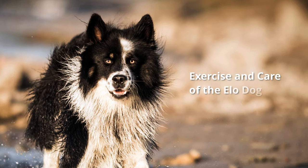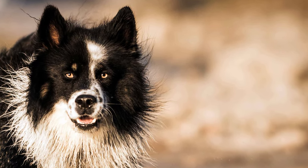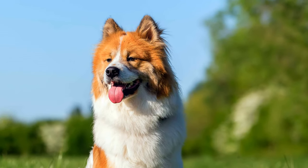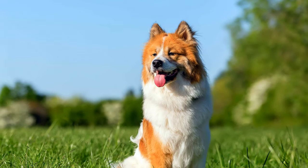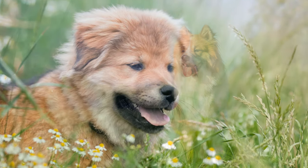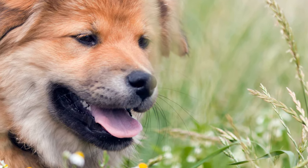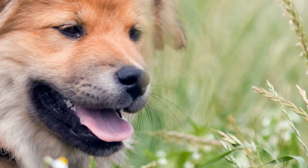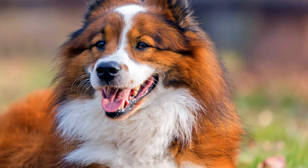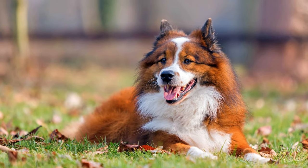ILOs have only a medium urge to move, which makes them ideal companions for elderly and working people who cannot walk them so often. They are quite happy to live in city apartments. Although ILOs are very people-oriented and prefer to follow their owner wherever they go, they don't particularly enjoy running alongside while owners jog or cycle, and they are also not very enthusiastic about dog sports.